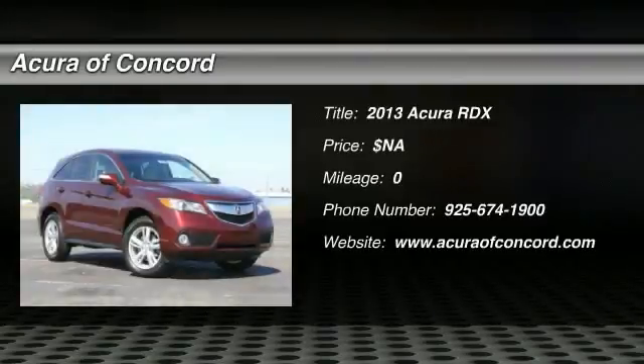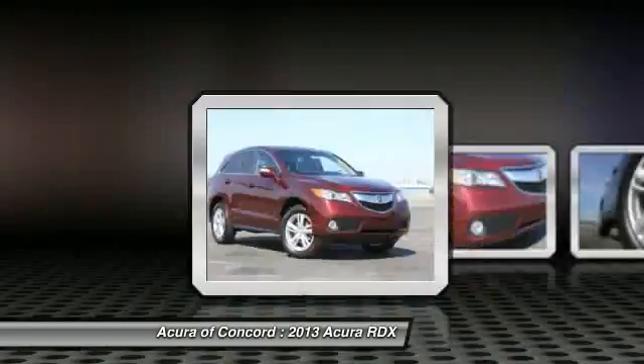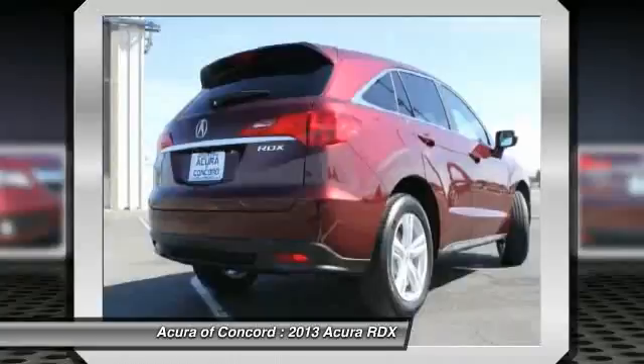The 2013 Acura RDX. Viewed as Acura's answer to BMW's sporty X3, the RDX offers a stylish interior, plenty of sport, and a nice amount of utility. Here are some of this vehicle's great options.